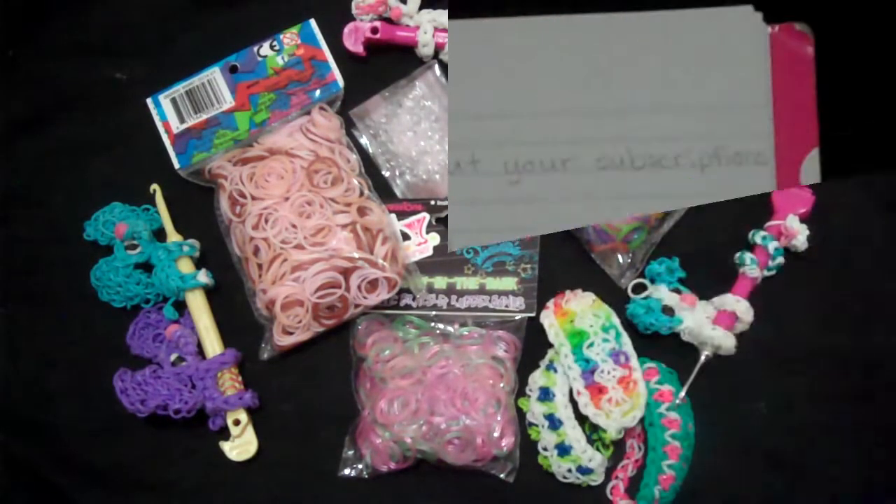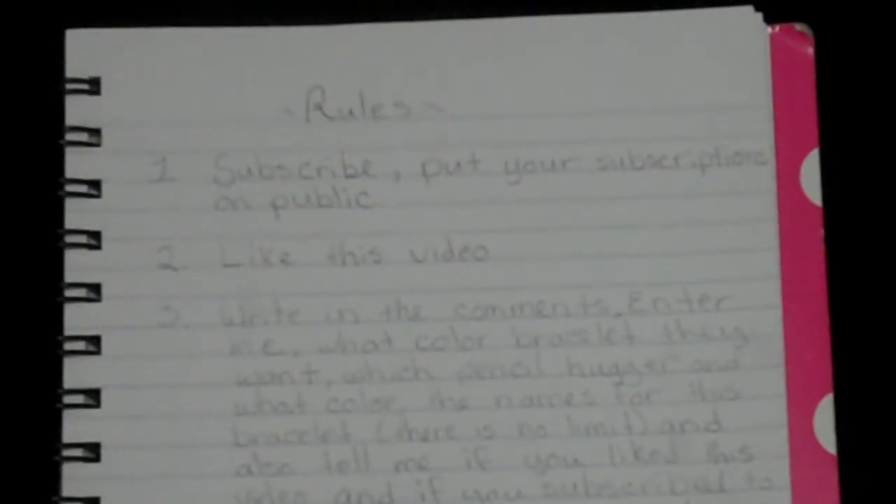So let's get on to the rules. Here are the rules for this giveaway. I will also be posting these rules in the description box below, so you can just look at those — it will make it easier on everyone.